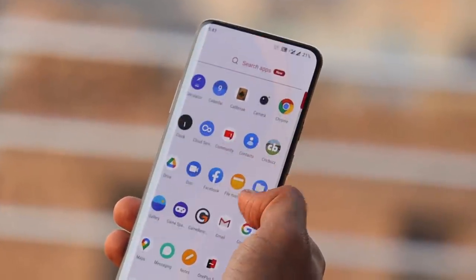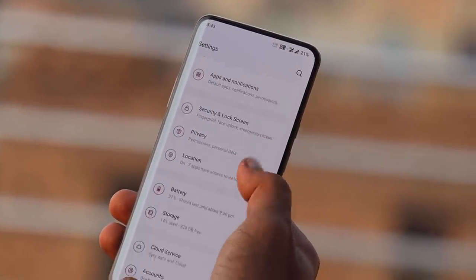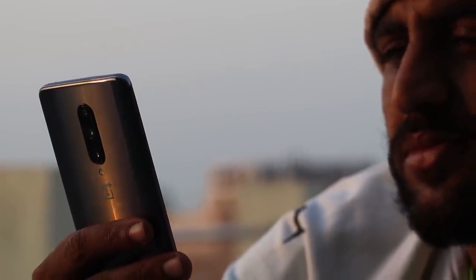Hello guys, welcome back to yet another review video. In this video we'll review Oxygen OS Open Beta 2 for OnePlus 7 series. I'll try to cover all the issues you guys have been facing on OnePlus 7 series after updating your device to Android 11. So without wasting any more time, let's get started.